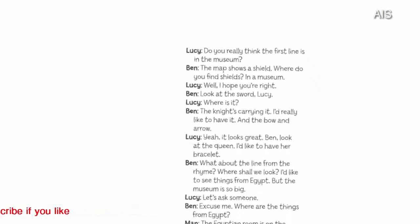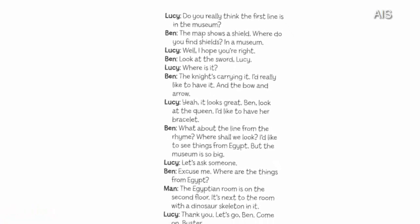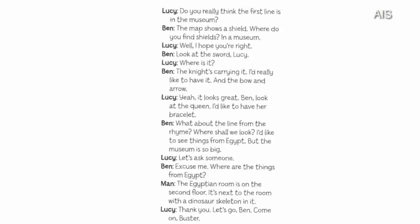The map shows a shield. Where do you find shields? In a museum. Well, I hope you're right. Look at the sword, Lucy. Excuse me. Where are the things from Egypt? The Egyptian room is on the second floor. It's next to the room with a dinosaur skeleton in it. Thank you.